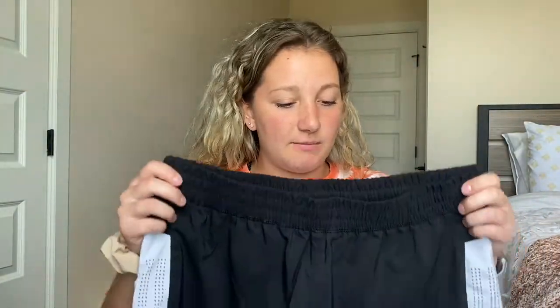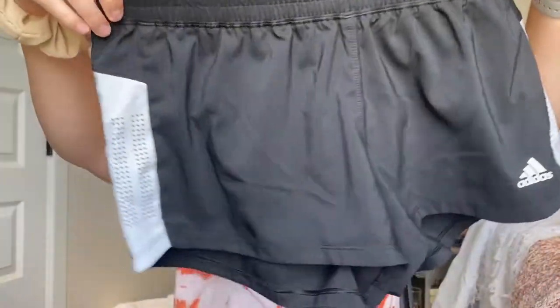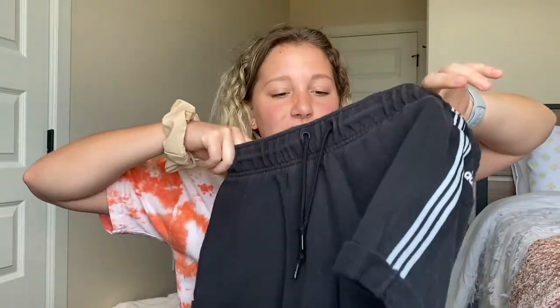All of my Adidas shorts are a size medium. I have these — just plain black with a pretty white detail on the sides. I like the back of them — how it has this line. They're super comfortable, and none of these have the underwear lining in them, so you feel a little more free, which I like to wear for cheer practice. The ones with the underwear lining I usually wear to bed. These are super easy to wear because they're black and you can wear them with anything.